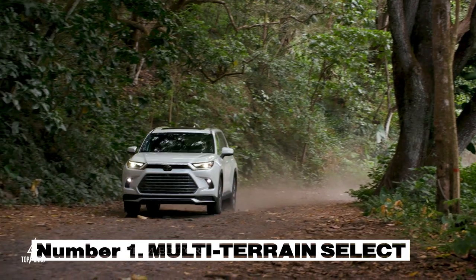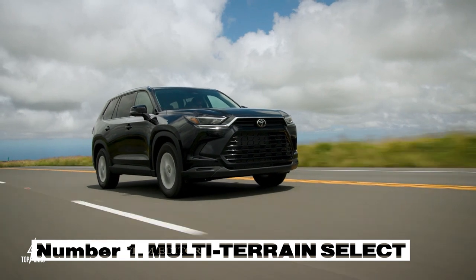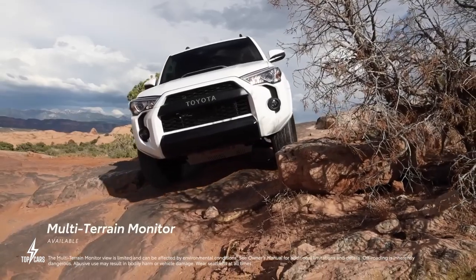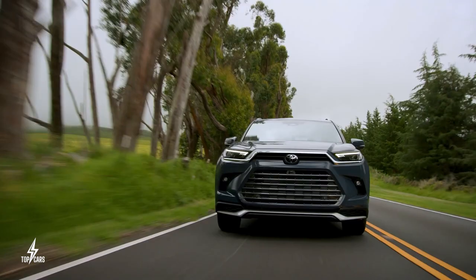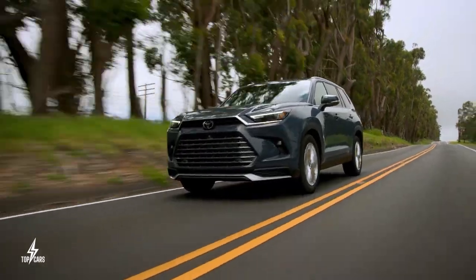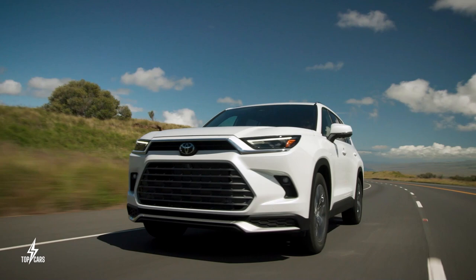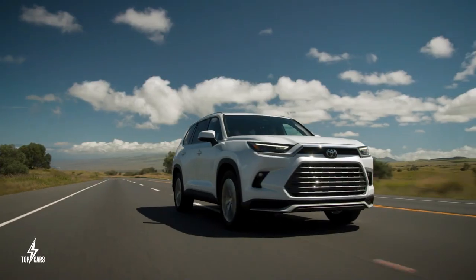Number 1. Toyota's Multi-Terrain Select is available. With the Land Cruiser no longer available in the United States, Toyota enthusiasts seeking a full-size off-road luxury option must explore alternatives. The Toyota 4Runner caters to those needing genuine off-road capability; however, the Grand Highlander Platinum, equipped with Toyota's Multi-Terrain Select system, offers adaptable driving modes for mud, sand, rock, dirt, and snow — making it a compelling choice for off-road adventures. This feature alone could inspire you to get the all-new Toyota Grand Highlander.